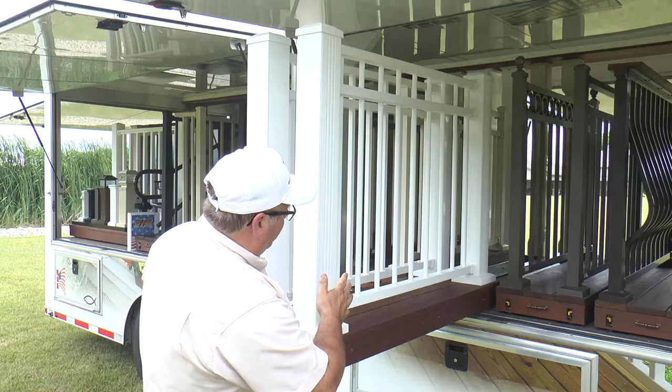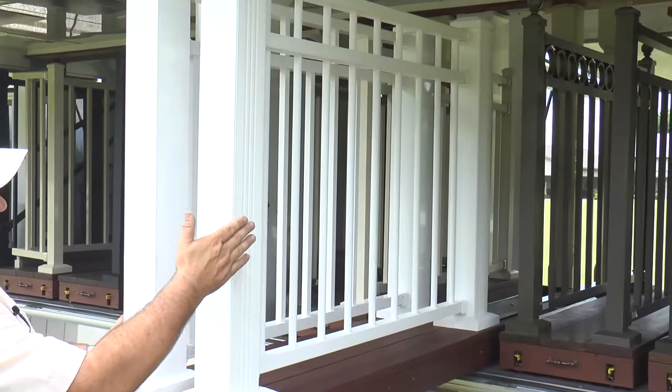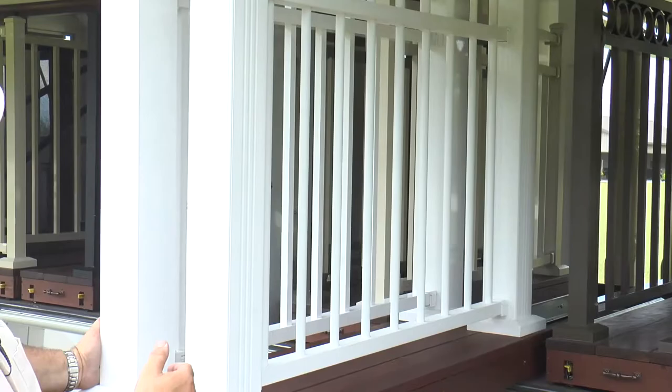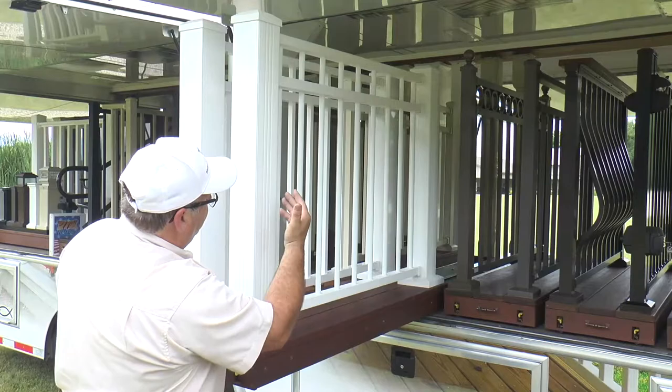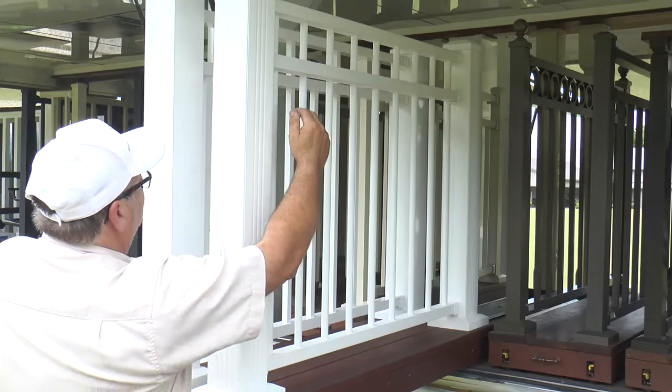This is our model C311, which features a round baluster. Every model shown thus far, with the exception of the architectural baluster, has a round baluster option. For example, the C30 with a round baluster would be a C301. This is a C311. This model is also available with the square baluster, which would be a C31.